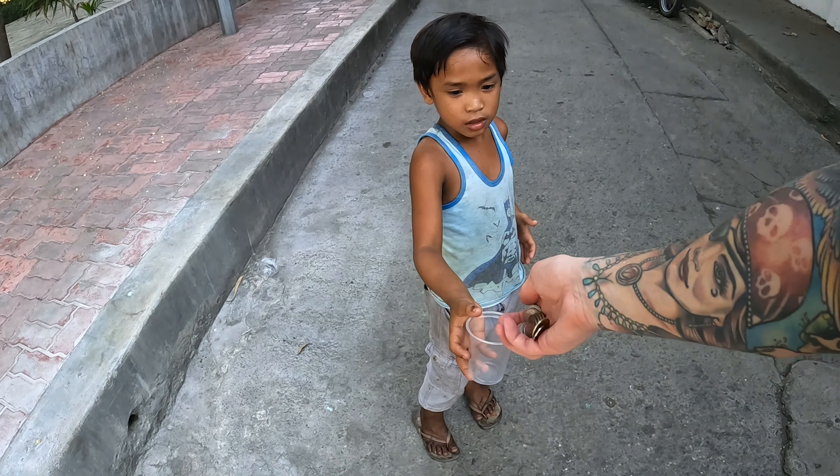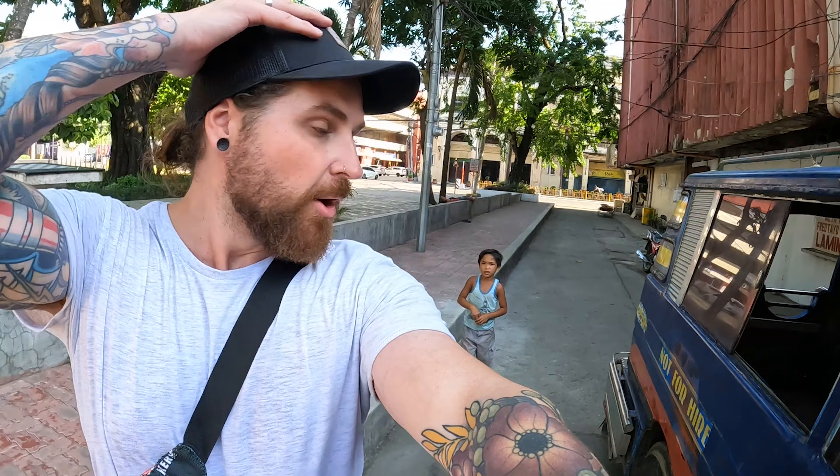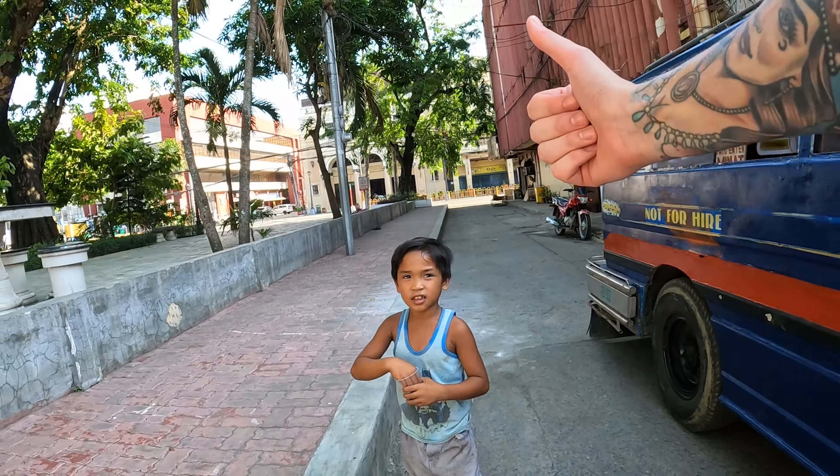Oh okay — please just leave me alone. Oh man, I just got rolled. Only joking — see ya buddy, get yourself something good yeah?